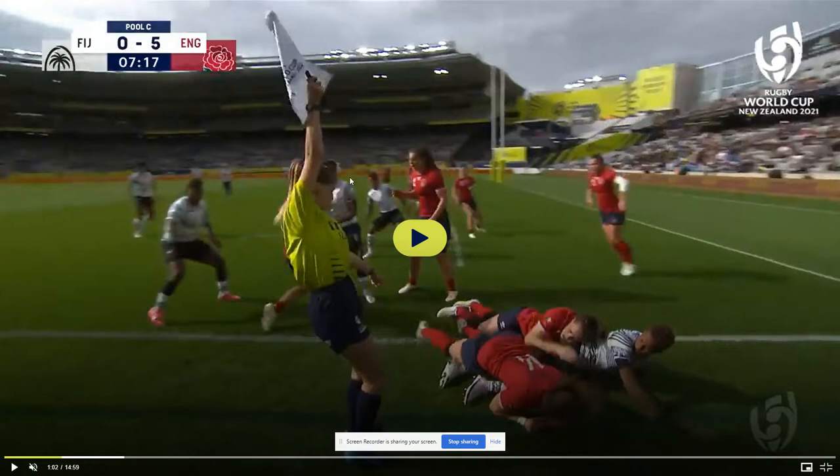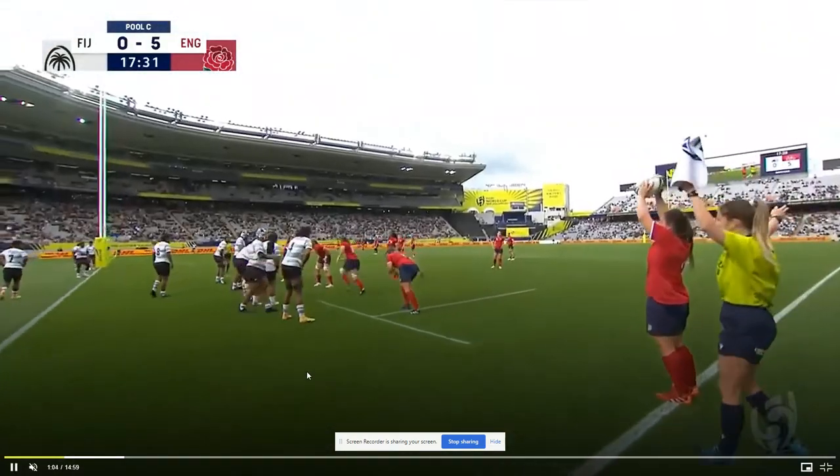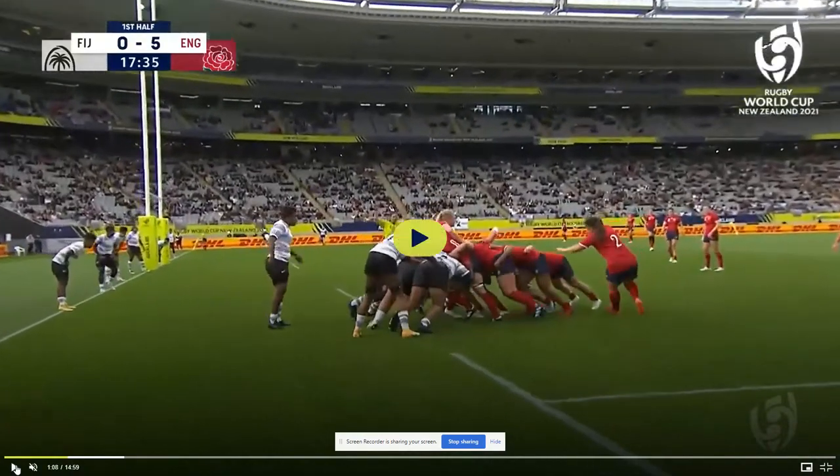This is the touch judge, or assistant referee as they're called these days. This line here is touch — don't ask me why, it just is, maybe because if you touch the white line you're out. The flag in the air from the assistant referee indicates she has seen a player's foot touch. It doesn't matter if any other player goes out of bounds — if you're holding the ball and you touch the line, you're out. The team that wasn't holding the ball will get the put-in at the restart, which is called a line-out.